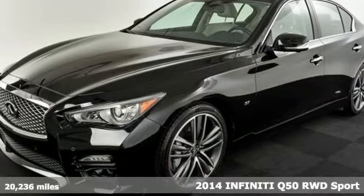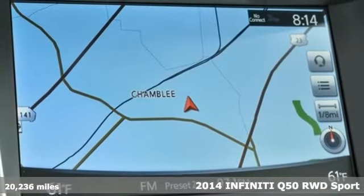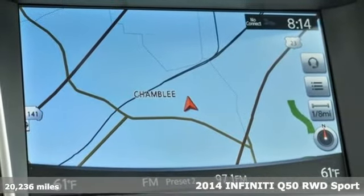It's a 2014 Infiniti Q50. Feed your hunger for steering performance in this stunning luxury sports sedan.